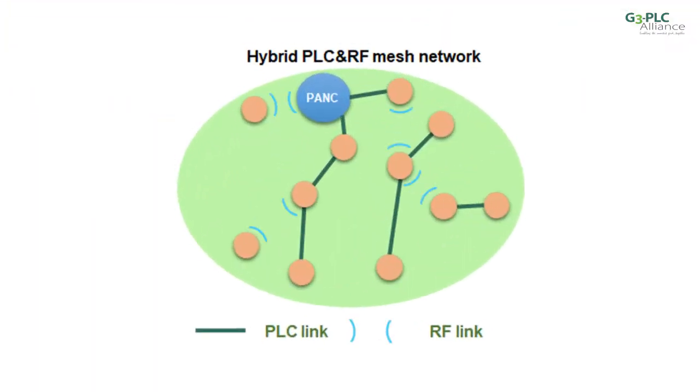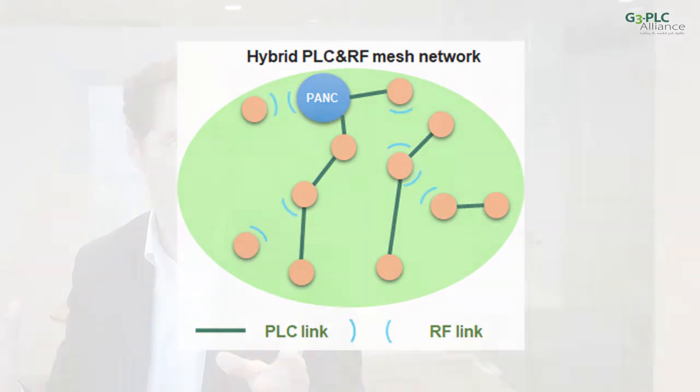With the hybrid solution, each device can use PLC as well as RF for communication. Depending on the actual conditions in the field, messages between two devices are sent over the best available channel. It combines the strength of both technologies, and that's why we call it the next generation in PLC communication.